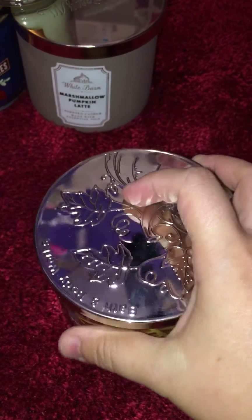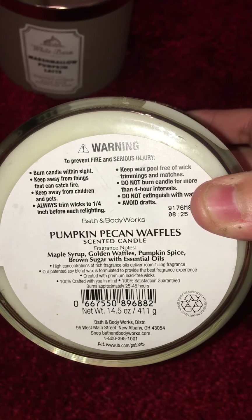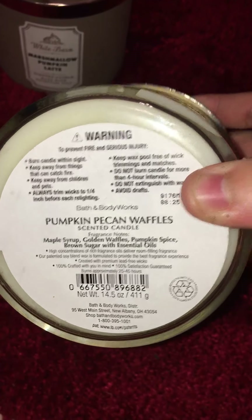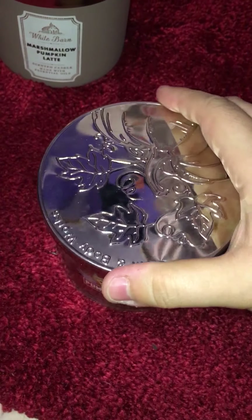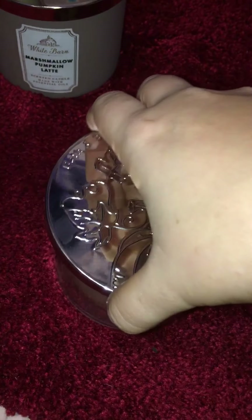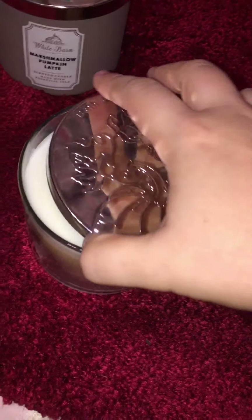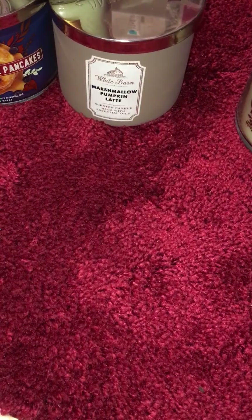Everyone knows this one — for me at least it has a great throw, smells wonderful. I think I named this off last year. The notes are maple syrup, golden waffles, pumpkin spice, brown sugar with essential oils. This is the packaging this year — it's a pumpkin with leaves, three-wick. Smells good, I love it, I'm so excited to burn this.